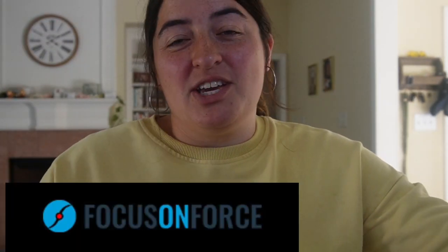Hi everyone, welcome back to my channel, Salesforce with Megan, where I help you navigate the Salesforce ecosystem. For today's video, we're going to be talking about Focus on Force, a platform that you should be incorporating into your study routine.